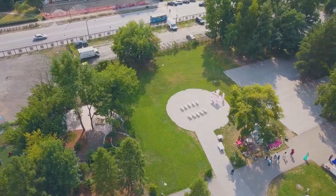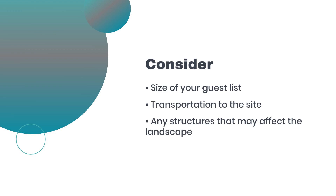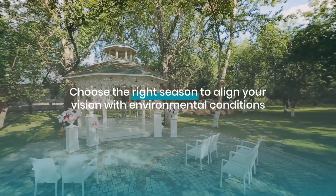Selecting a forest location requires assessing the environmental impact. Consider the size of your guest list, transportation to the site, and any structures that may affect the landscape. Understanding seasonal considerations is also vital — choose the right season to align your vision with environmental conditions.